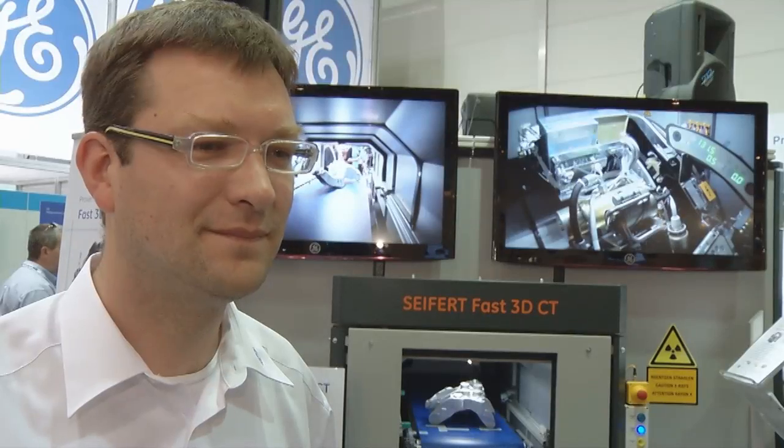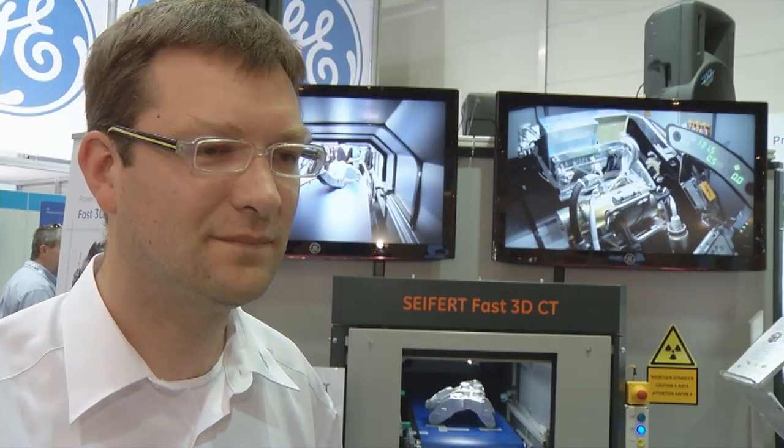I'm here in a very busy Hall 12 with Dr. Oliver Brunke, product manager of General Electric. We're here today to talk about the new inline CT prototype. Can you talk about this product a little bit and how revolutionary is it?